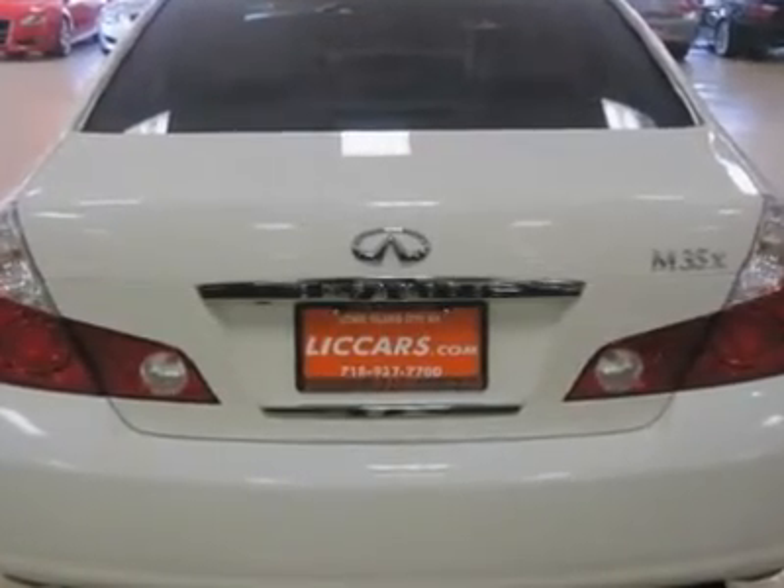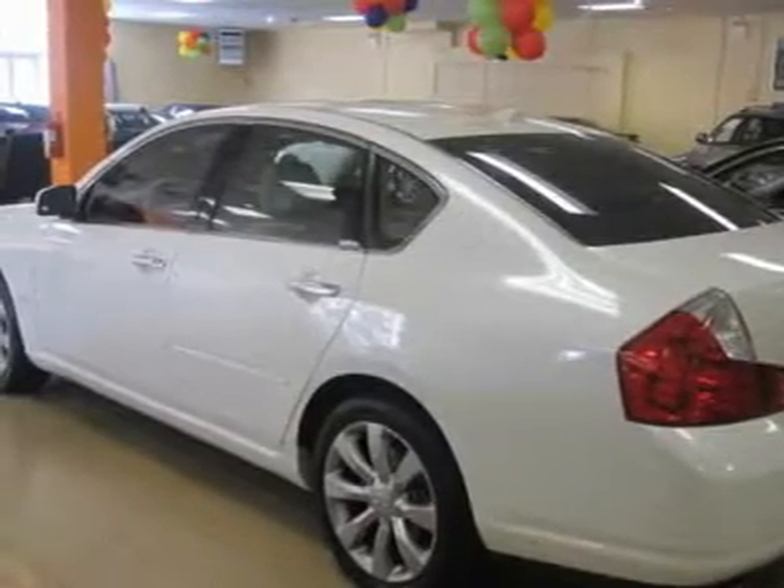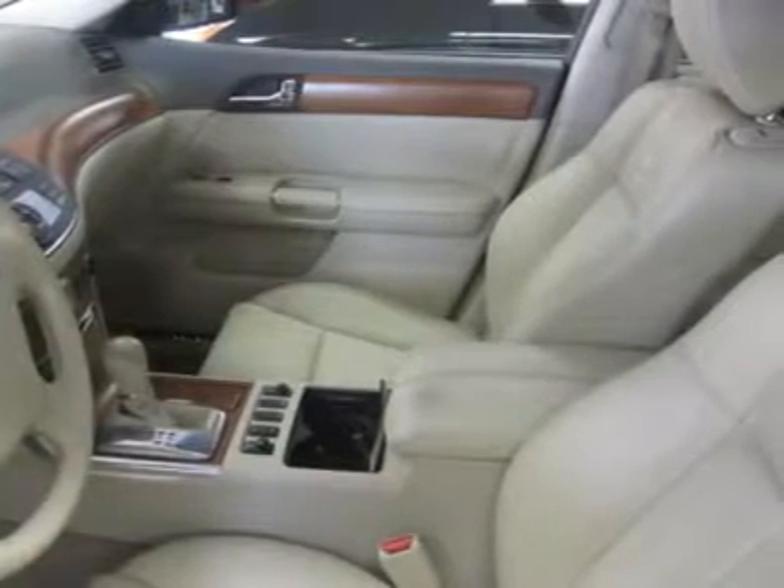Buy with confidence. Finance: severity of credit may affect down payment. Internet prices are final. These vehicles are priced to sell. Sales prices do not include used vehicle recon fee.